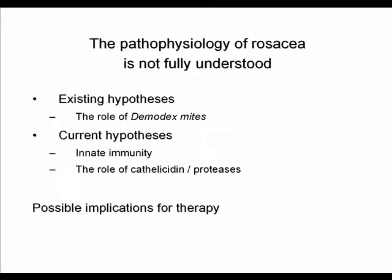I would like to talk about the role of demodex mites. Then I will discuss current hypotheses on the role of innate immunity, and especially the role of cathelicidin and proteases in rosacea. At the end of the presentation I will also go through some slides showing possible implications for therapy.